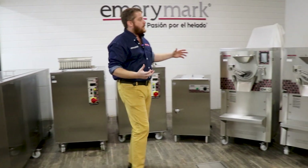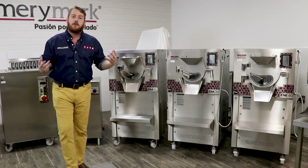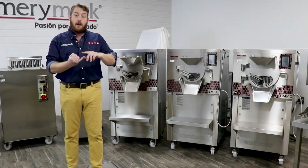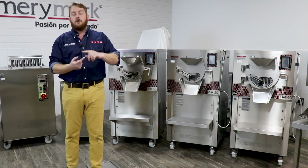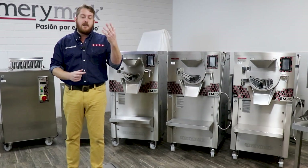We also have our batch freezer line, the EM line. Batch freezers can make any different type of hard or scoop frozen product you desire. Our machines can make hard ice cream, gelato, custard, sorbet, Italian ice, high fat, low fat, vegan, and sugar free.